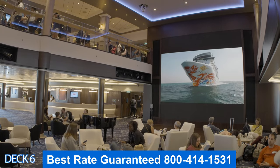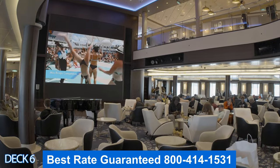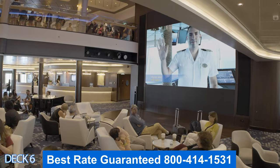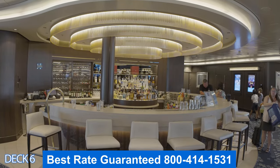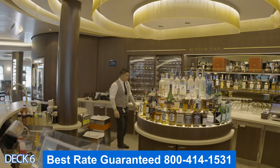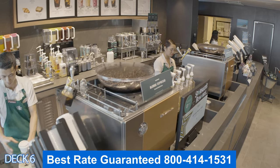The atrium is a fun place — there is a lot of action that happens here. There's a big screen where you can watch movies, and there are also other events that take place here such as game shows and other fun activities. Before you watch a show, make sure you drop by the atrium bar and grab a drink. In the morning you can drop by and grab a Starbucks.